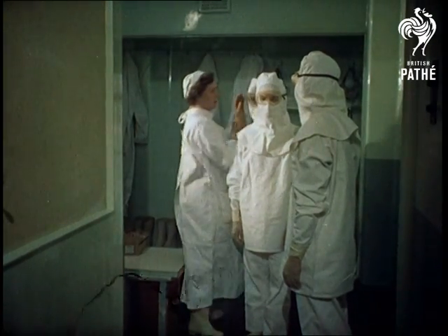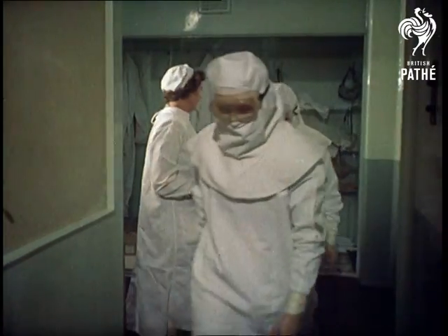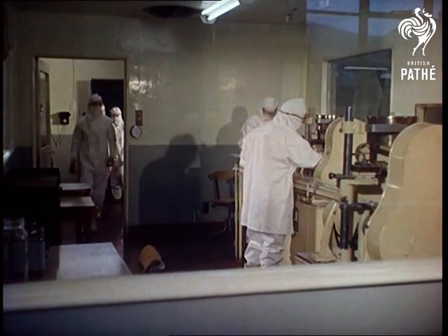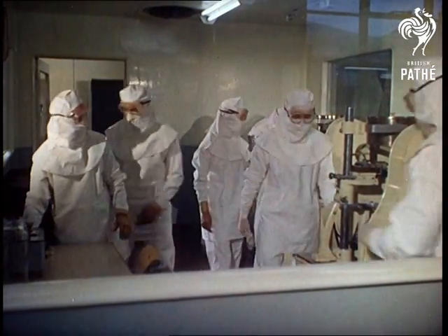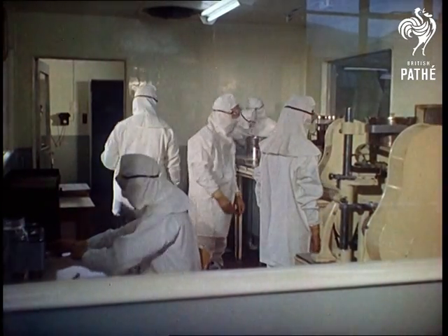They're weird, unearthly, the sort of strange beings you may have seen before on nights when you've lain awake, your brow beaded with sweat and a dryness in your throat. But don't panic — in case you haven't already guessed, they're not creatures from outer space, merely the latest fashion for factory girls: the highly protective clothing worn in the sterile room at a Folkestone plant manufacturing the wonder drug Terramycin.